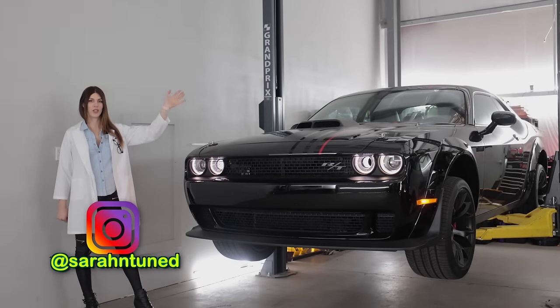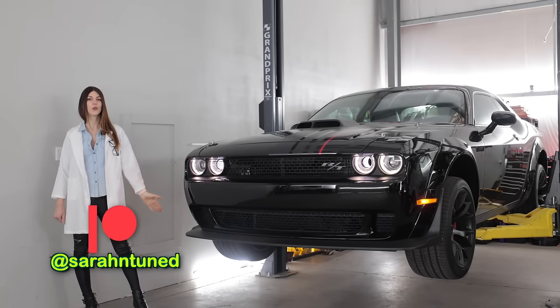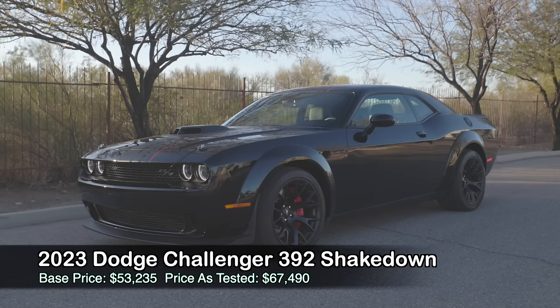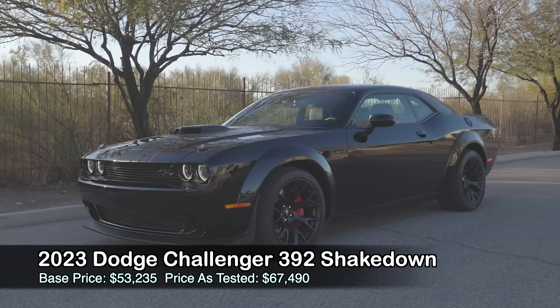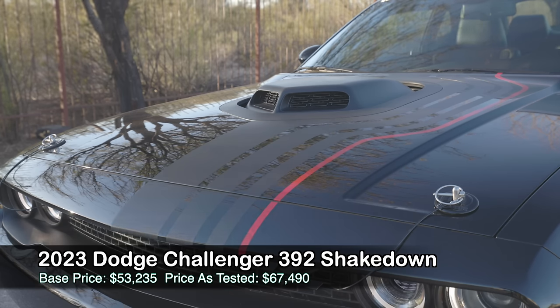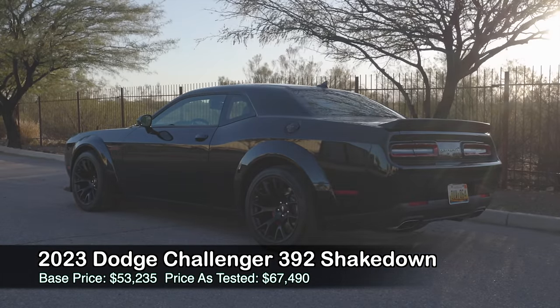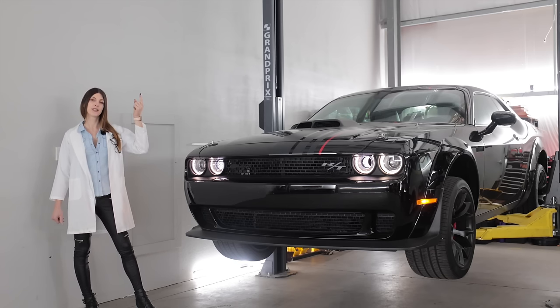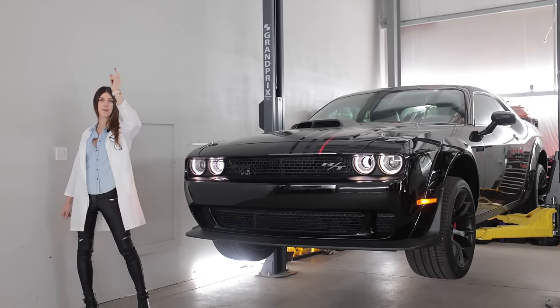Hello, people of the known internet universe. Welcome to another car review. Today, I have the 2023 Dodge Challenger Shakedown Edition. This is one of seven last call final editions of the Challenger with a real engine in it before they come out with a new vacuum cleaner. Today, I'm going to get this thing up in the air, run it out in the tax pack, see how it's constructed, and then go give it some beans.